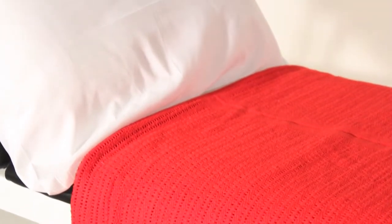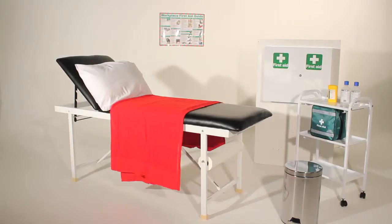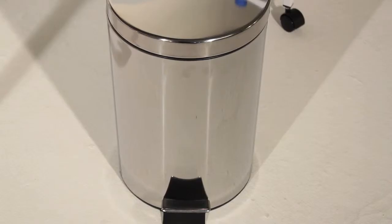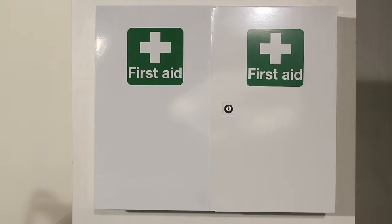Our Economy First Aid Room will allow you great savings compared to the price of ordering all the items separately. This first aid room helps you to comply with the Health and Safety First Aid Regulations 1981, which states that employers should provide a suitable first aid room or rooms where the assessment of first aid needs identifies this as necessary.